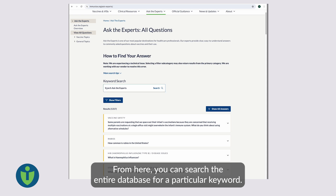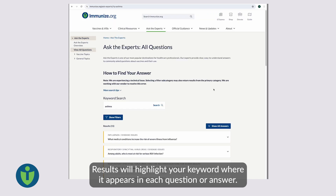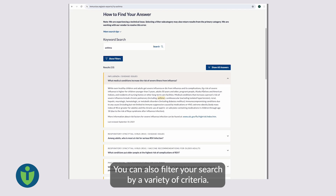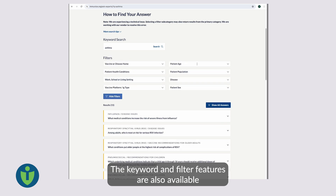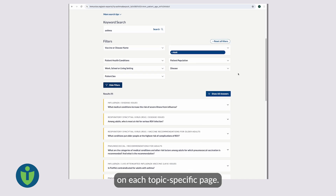From here, you can search the entire database for a particular keyword. Results will highlight your keyword where it appears in each question or answer. You can also filter your search by a variety of criteria. The keyword and filter features are also available on each topic-specific page.